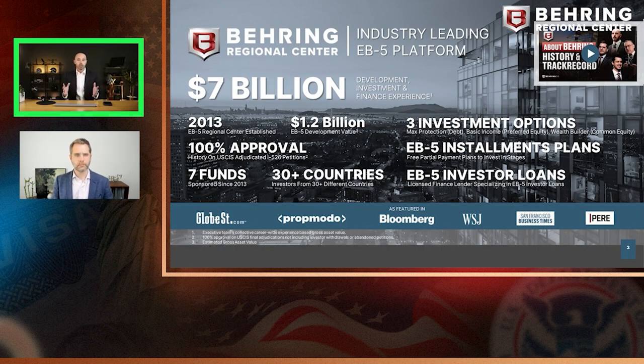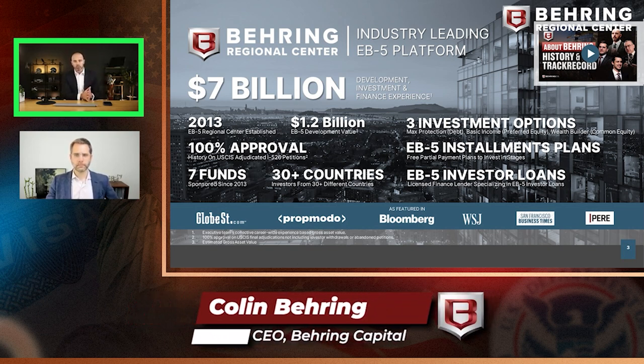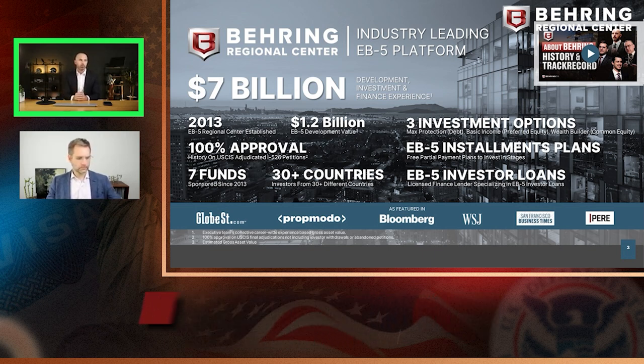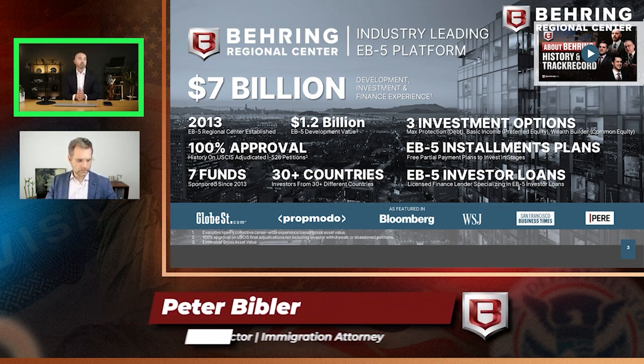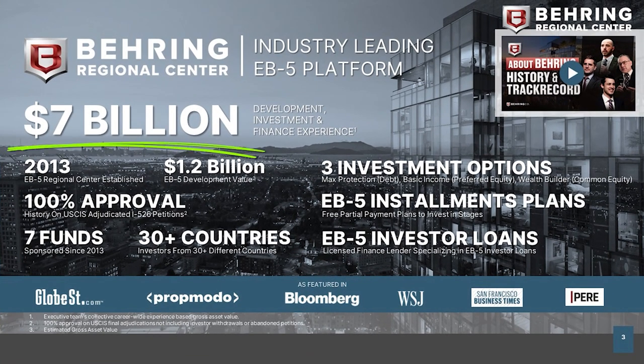Introducing a little bit about Behring: I'm Colin Behring, CEO and founder of the Behring Regional Center and CEO of Behring Capital. I'm joined by Peter Bibler, our managing director, and the rest of our team. We have $7 billion in experience across all of our executives in real estate — whether development, finance, or investment. We've been doing this for 10 years on the EB-5 side, and three generations as a family-based company.